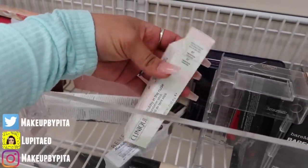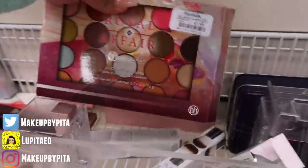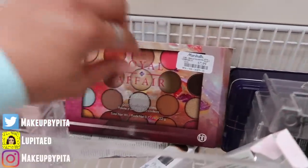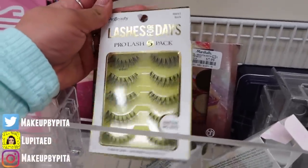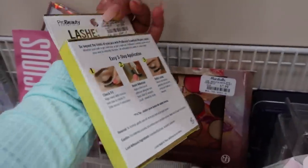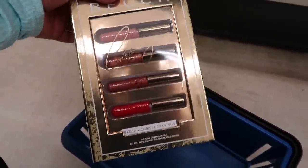I see some Clinique — this is a Chubby in the Nude Foundation Stick in shade 07. Then Capacious Age Cosmetics 20-color eyeshadow palette for eight bucks. They also have these Lashes by Lashes for Days — it's a five-pack that already comes with adhesive, and it's only eight dollars.